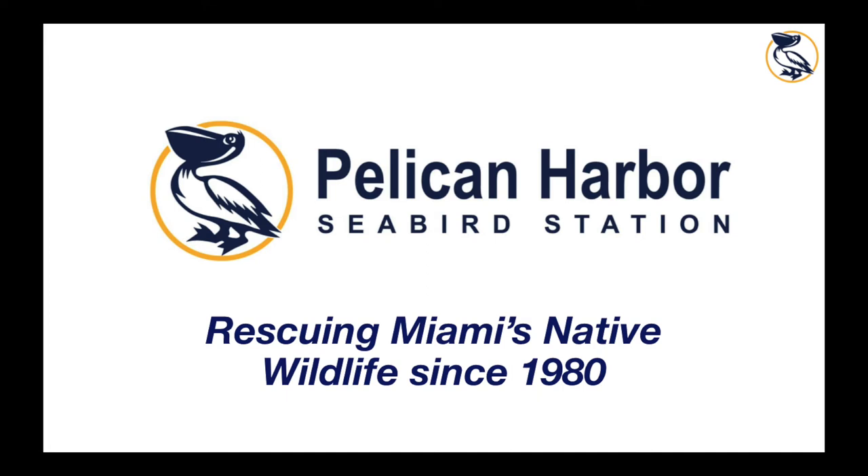Good evening and welcome to this month's webinar: Rescue, Rehabilitation, and Release — An Inside Look. My name is Hannah McDougall. I'm the Director of Communications here at Pelican Harbor, and I'm going to be telling you a little bit more about what we do here, the different animals that we get in, and their treatments.